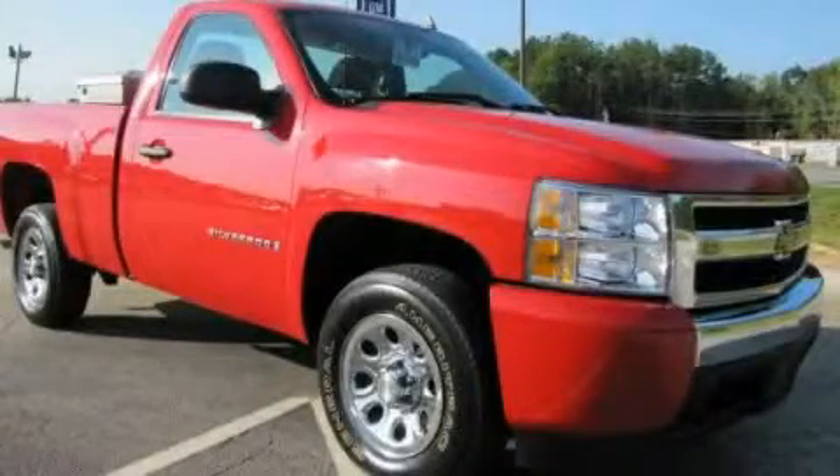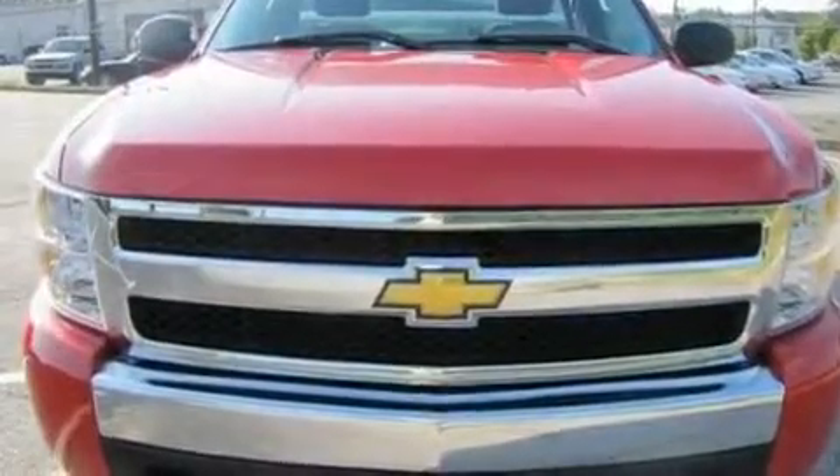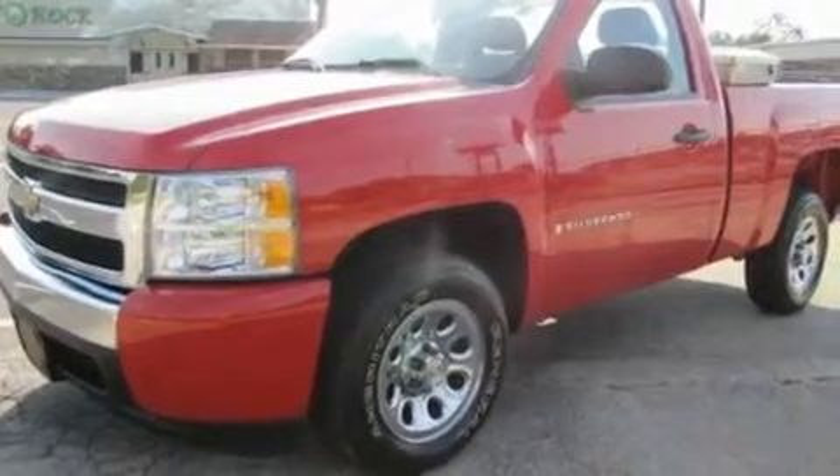This is a 2007 Chevrolet Silverado. It has the power to move what you need and the look, too. It features a 4.8-liter 8-cylinder engine and a 4-speed automatic transmission.